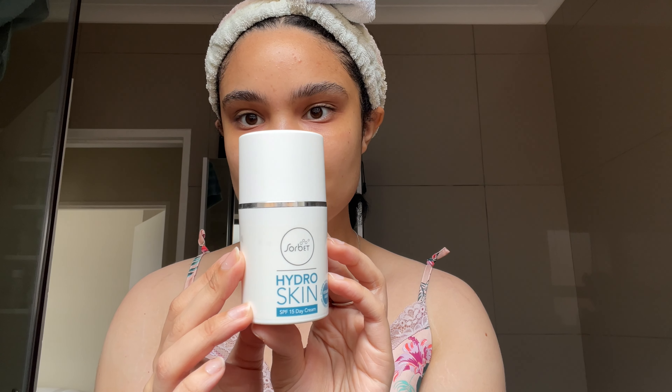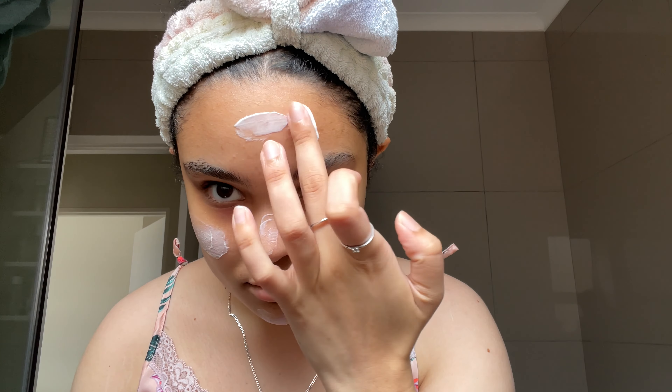After the gel, I'm going to apply the Hydro Skin day cream from the same line — this is an SPF 15. I usually try to go for SPF 20 and up, but it was kind of cloudy outside and it didn't look that hot out, so I opted for the lesser SPF.